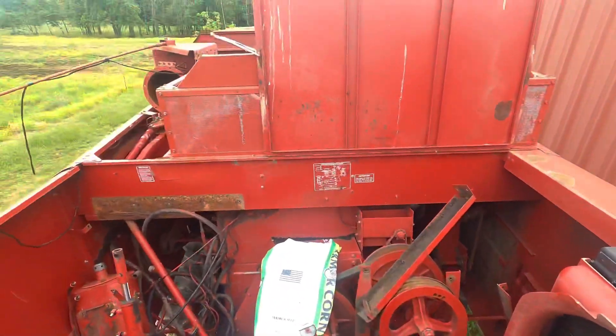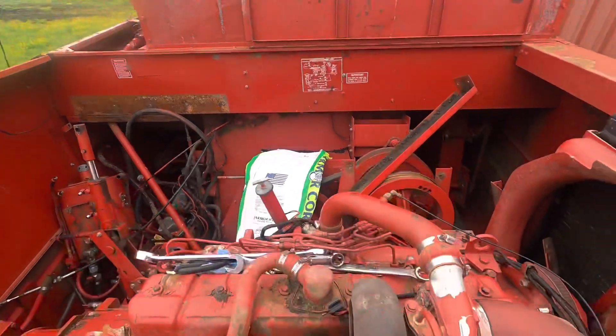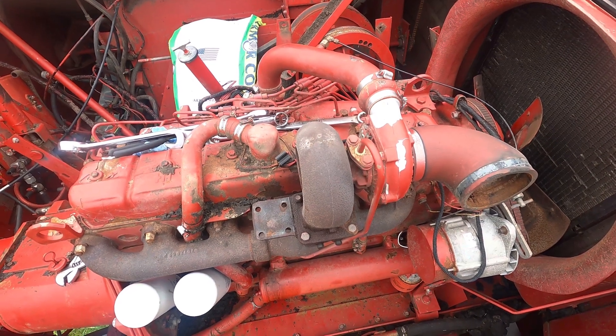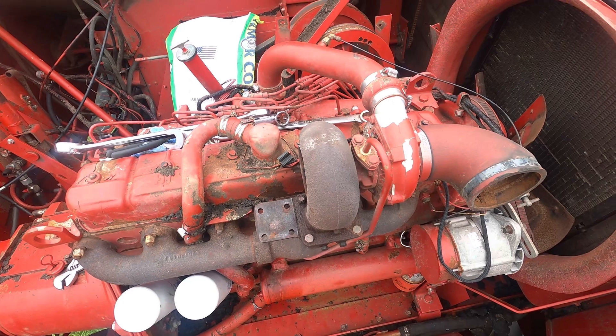This is what we've been working on — this is the engine out of the 1660 combine. This is a 466, and we're taking it out and putting it in a tractor — putting it in the old 1066. It's got water in the oil. I want to just go ahead and rebuild the one that's in it; it's a smaller engine, but Dad wants to put this one in. It doesn't make sense to me because we don't need the extra power — and this one is a lot bigger engine with a lot more power. I asked him if he had plans of pulling it. I might slip up and do it one day. But anyways, that's what we've been working on.